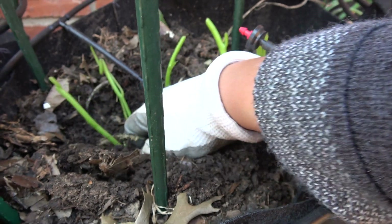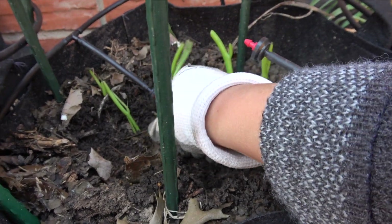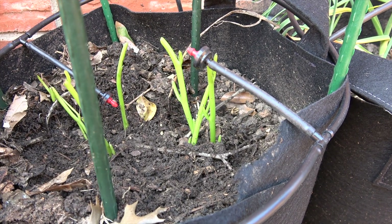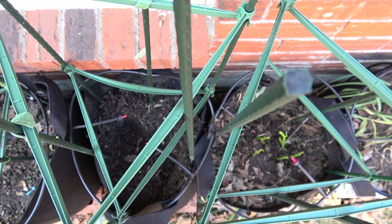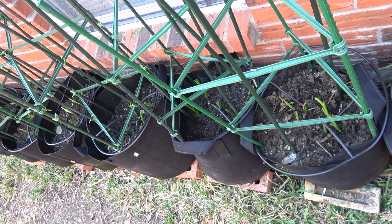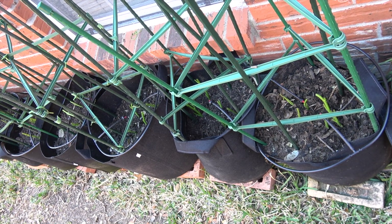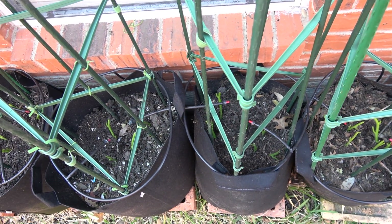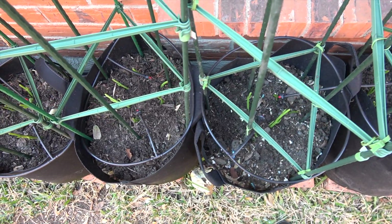Do you know that sweet potato is the sixth most important food crop in the world? Do you know that sweet potato is one of the crops selected by NASA to be grown in a controlled ecological life support system as a primary food source? Sweet potato leaves are part of the edible greens in Asian countries and Africa, because it grows easily there and it has a lot of nutrients and vitamins.